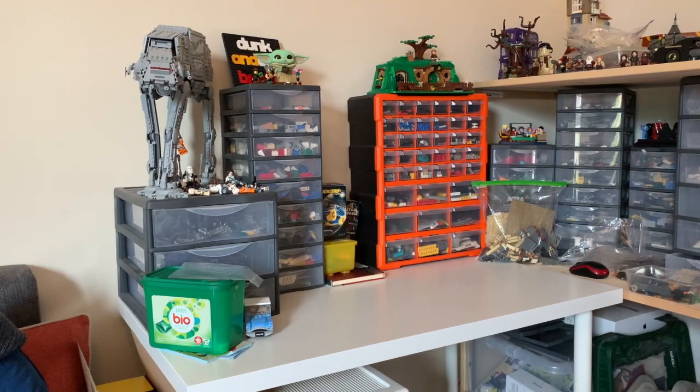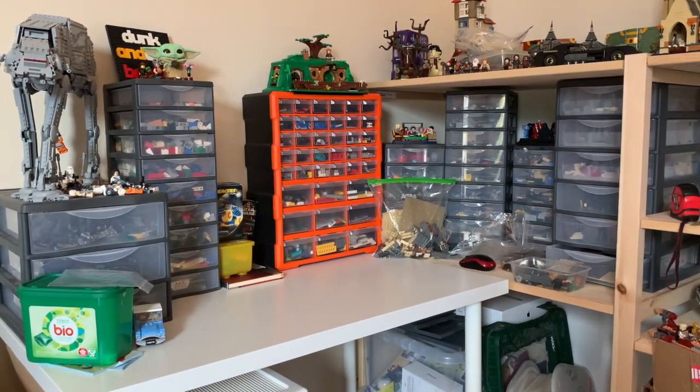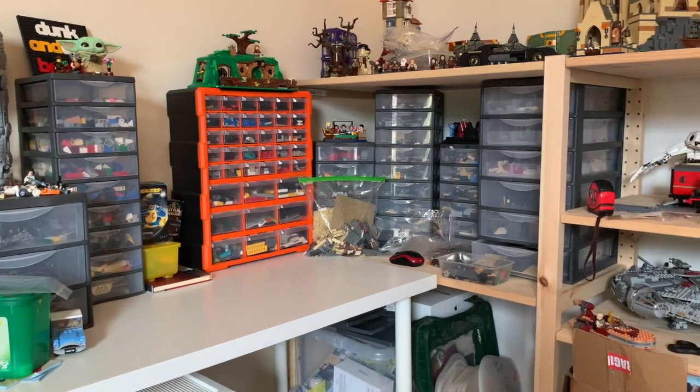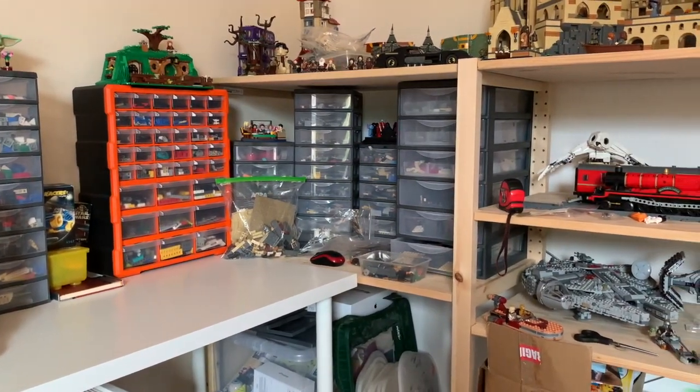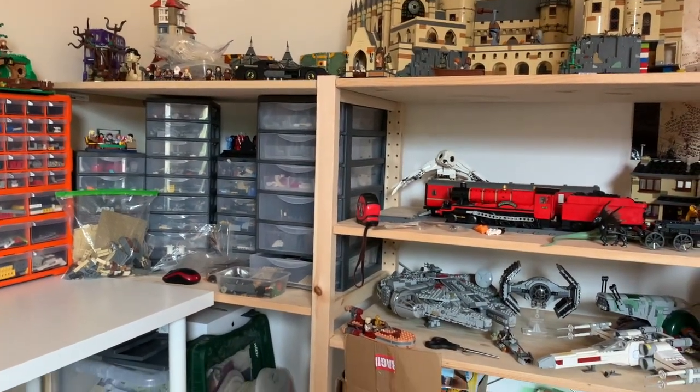Starting on the far left, we have got my building and review desk, so this is where I sit down and actually put things together and film a lot of my videos. You can also see I've got loads and loads of drawers containing all my Lego. We've got my AT-AT, my Pop Vinyl Grogu there, along with my Dunkin' Egg Bricks logo. Also got my Bag End set, all my Harry Potter things up there, including my Hogwarts Castle, which you can see up on the top.